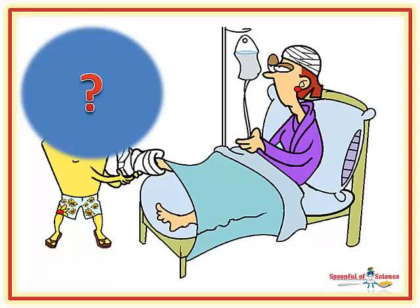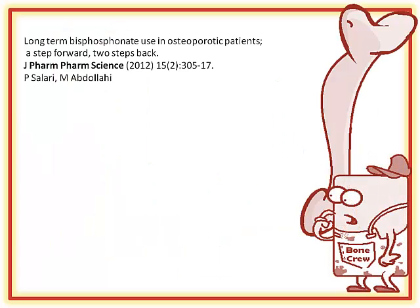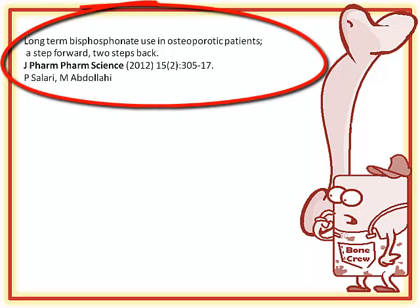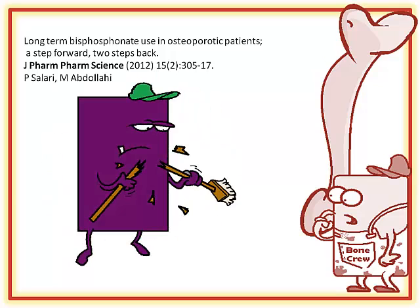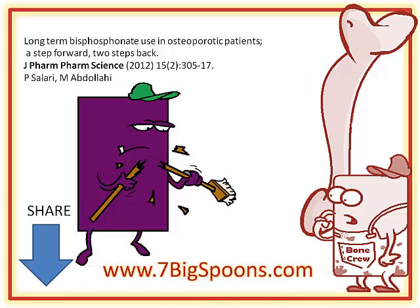Osteoporosis is for keeps. Once your bones have begun disappearing, they're weaker than they should be, and you're going to need to keep an eye on things. Remember, a broken bone can kill, and it often does. That said, taking a bisphosphonate for the rest of your life, the risk-benefit profile shifts — the benefits become very small, and the risks slowly increase. Want to read the science behind this? This journal article is a good place to start. The article crunches the numbers on bisphosphonates and bone breaks. If you have friends or family taking a bisphosphonate to protect their bones, share this video. If you just want to know how to create better body chemistry, please visit 7bigspoons.com to learn more.